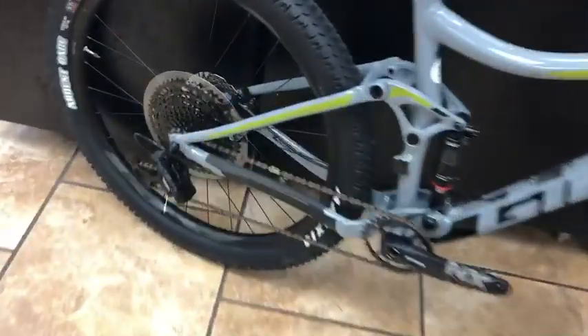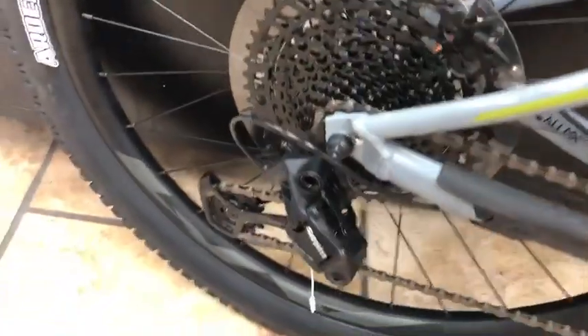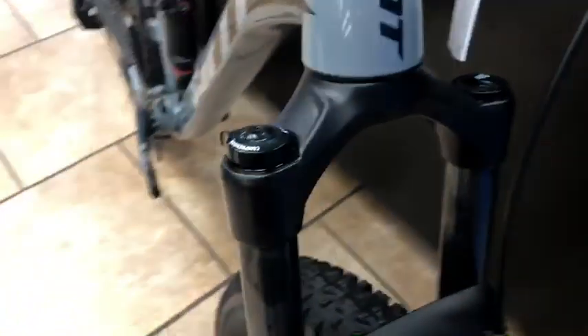Last year this bike was a 2x; this year it is a 1x12. Whoever gets this one's gonna be lucky because it's got an NX crank instead of the SX crank — I guess they didn't have the SX crank that day — but you get the 1x12 drivetrain.